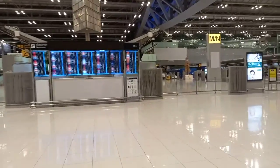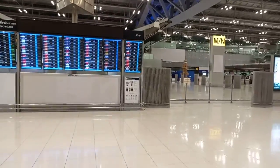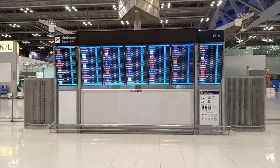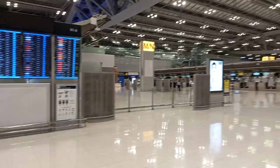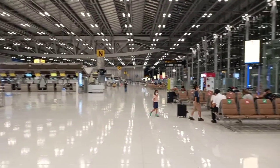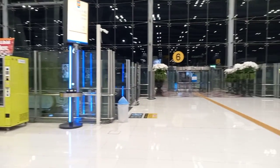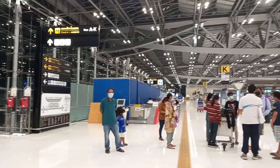Welcome to Suvarnabhumi International Airport, Bangkok, Thailand. Super beautiful, super clean, super friendly — the land of smiles, Bangkok, Thailand. Thank you.